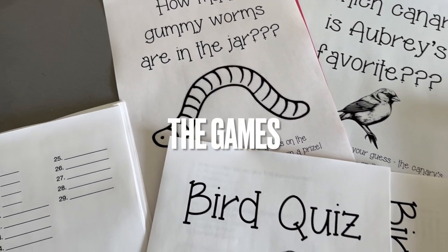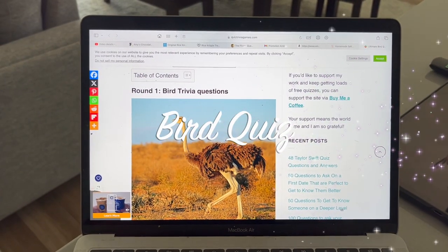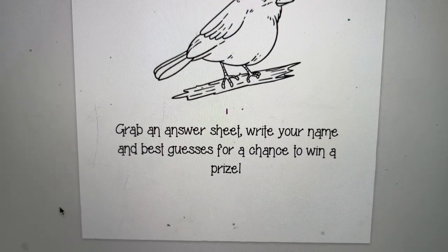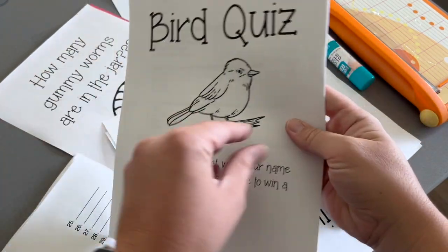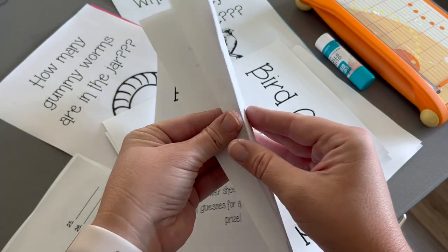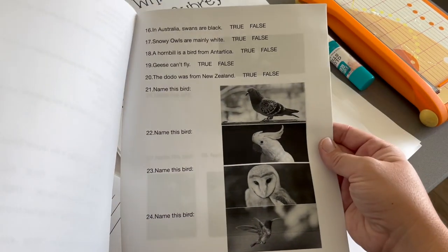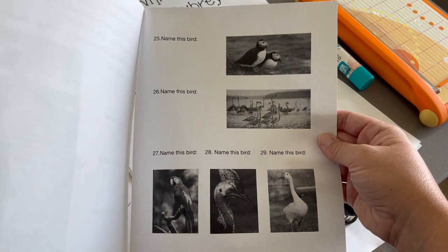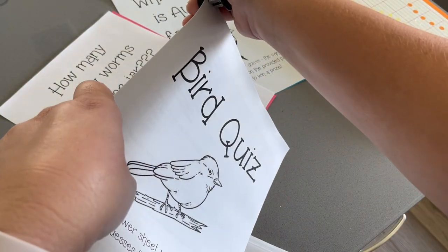Let's check out the paper activities. The first was a bird quiz — I found questions online and made my own handouts with multiple choice, true or false, and free response questions. I printed about four quizzes, one per table outside, plus a bunch of answer sheets. We ended up self-grading during the party, and the winner was going to get a dozen of our homestead fresh eggs.